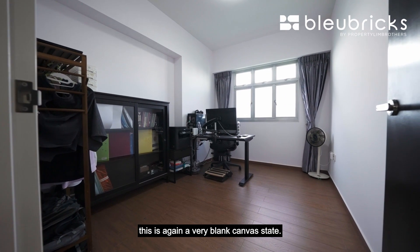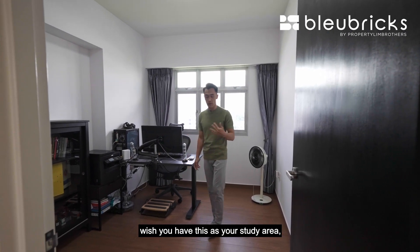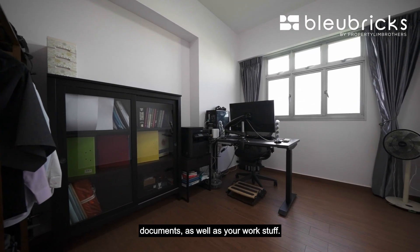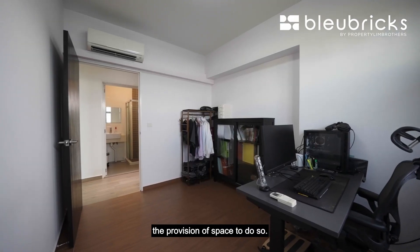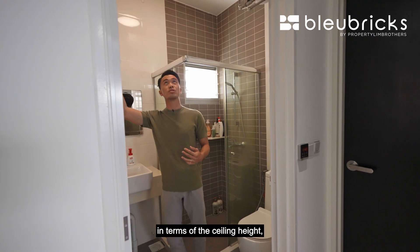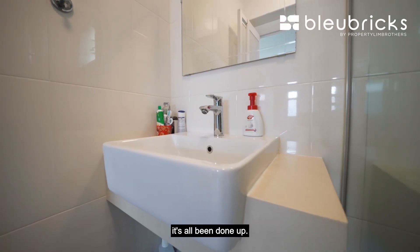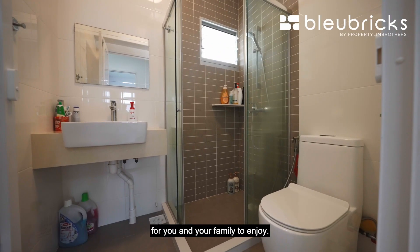The second bedroom is similarly a blank canvas state — up to your imagination. If you wish to use it as a study area, you can fit a big desk, provision for a printer, and shelving for document storage, but if you wish to install wardrobes you still have the provision of space to do so. The common bathroom is extremely generous in terms of ceiling height — about 2.8 meters, only available for top floor units. The WC, shower area, and basin have all been done up. The common bathroom size is decent — not too big — and is a great space for you and your family.